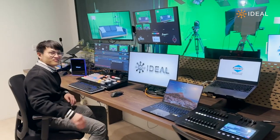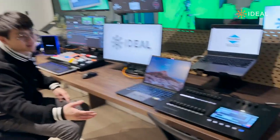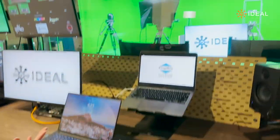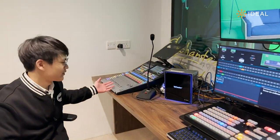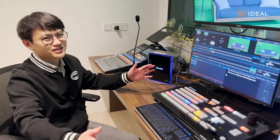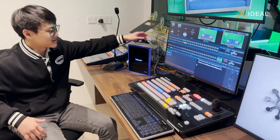Speaking of which, let's go check that out now. Welcome to the control room. This is where we control everything in the studio. Over here is our lighting control where we control all the lights you see in the studio. And over here is where we control all the audio. And finally, these four screens is where the main production happens, with these two keyboards and the TriCaster 4K Mini.